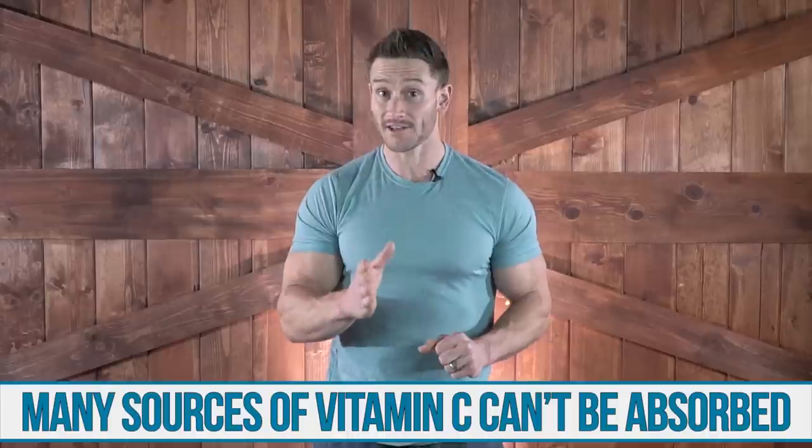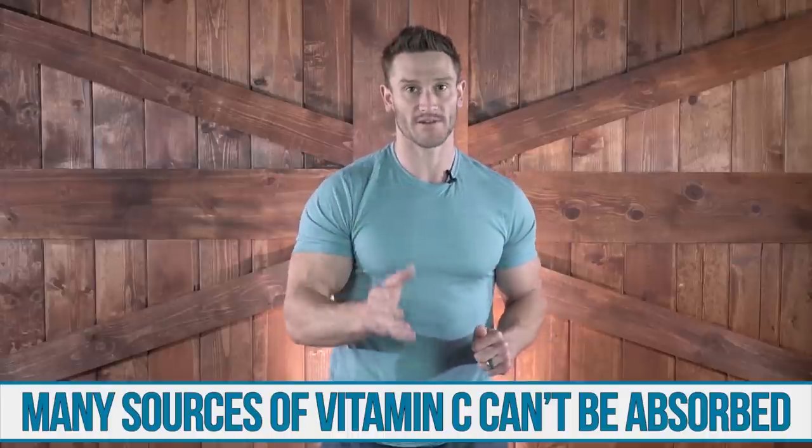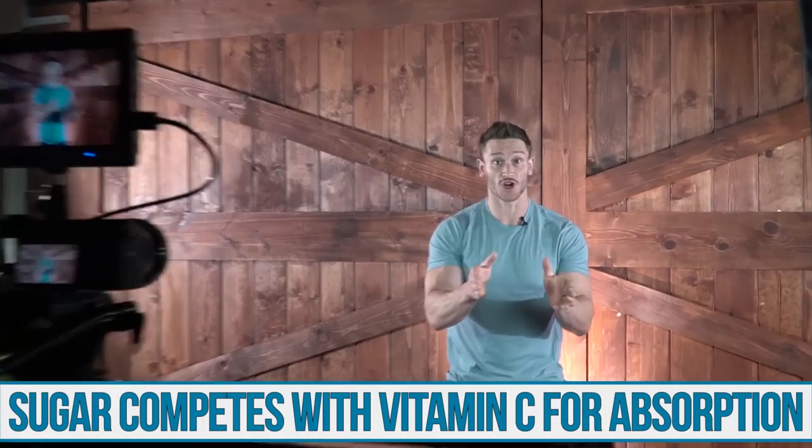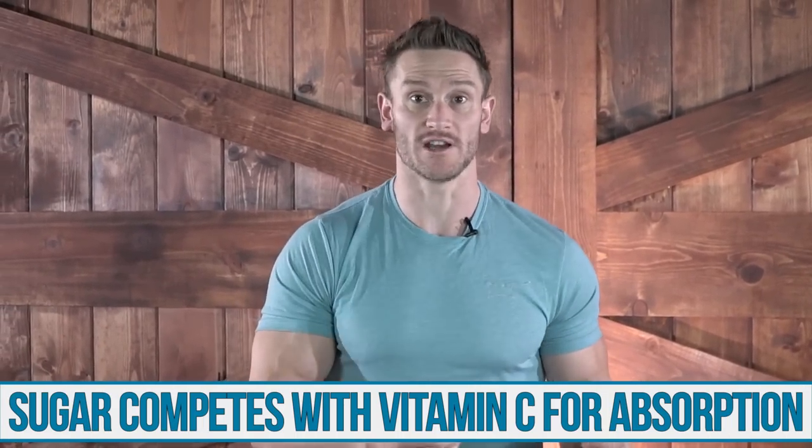Newsflash — a lot of the sources of vitamin C aren't going to allow you to absorb the vitamin C. Sugar competes with vitamin C for absorption. So if you consume a bunch of carbohydrates or a bunch of sugar, like orange juice, that vitamin C is not getting into your body. So we need lower carbohydrate sources of it.